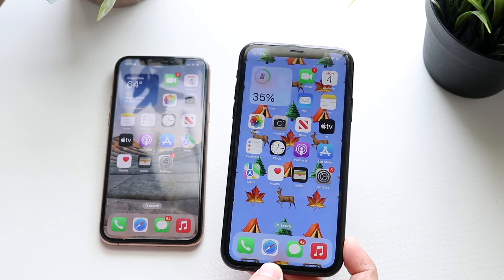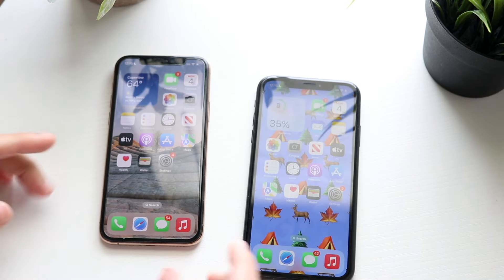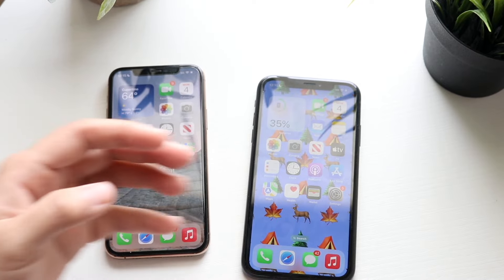Now let's do a speed comparison between them. The XR has the Apple A12 Bionic chip inside with three gigabytes of RAM. The iPhone 11 Pro has the Apple A13 Bionic chip with four gigabytes of RAM. Let's see which one is faster between both of these.